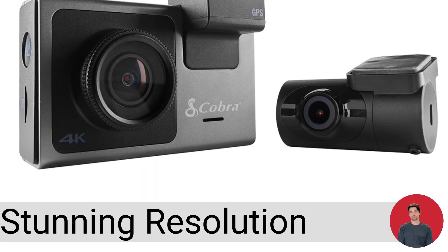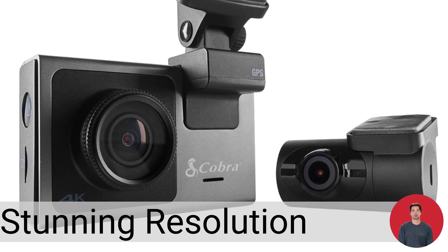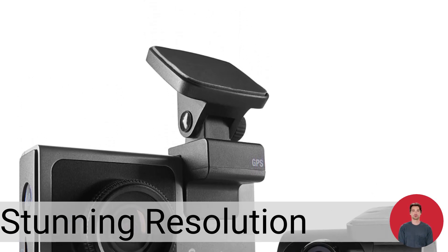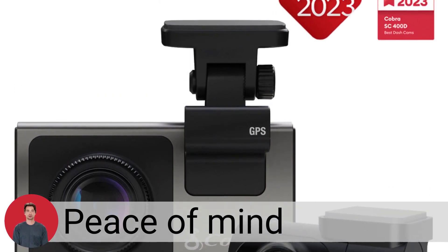With stunning, easily shareable 4K high-def resolution, Alexa built-in, heads-up navigation, and police alerts, there's no better way to protect the vehicles, drivers, passengers, and cargo you value most. See just how much peace of mind the award-winning Cobra SC400D can provide.